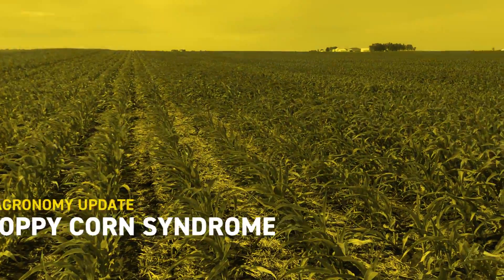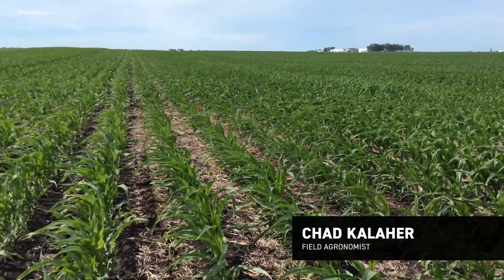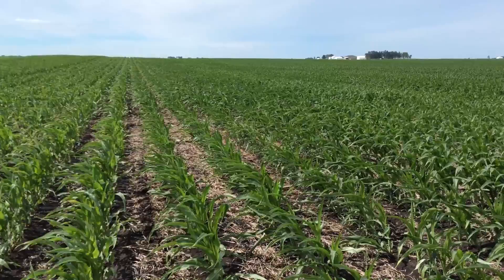Hello everyone, this is Chad Kaleher, field agronomist with BECCS in East Central Illinois. Today I'm in a field in East Central McLean County, Illinois, just outside of Bloomington.